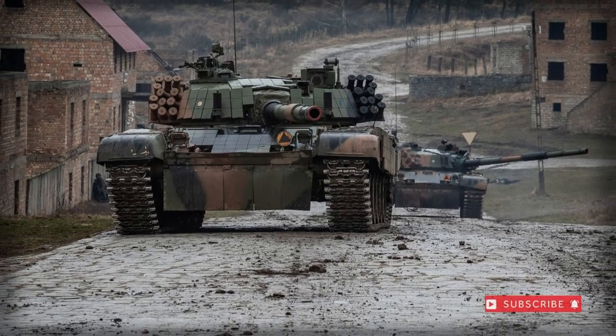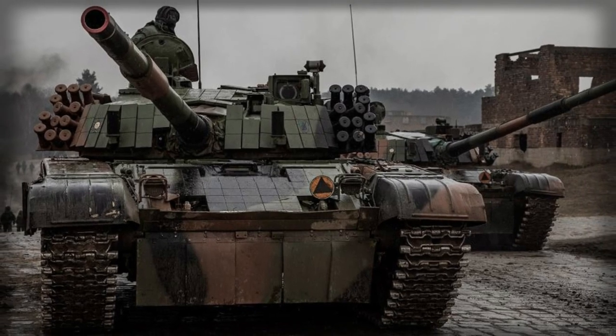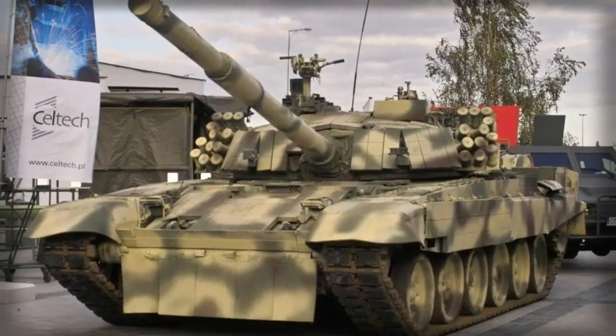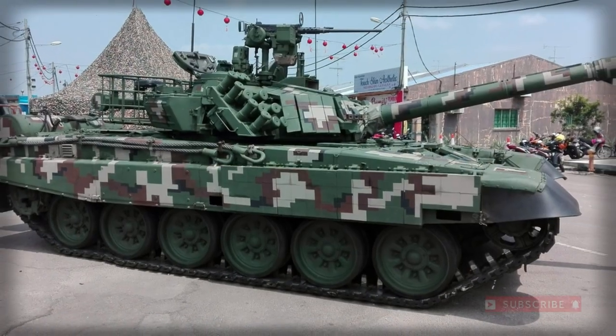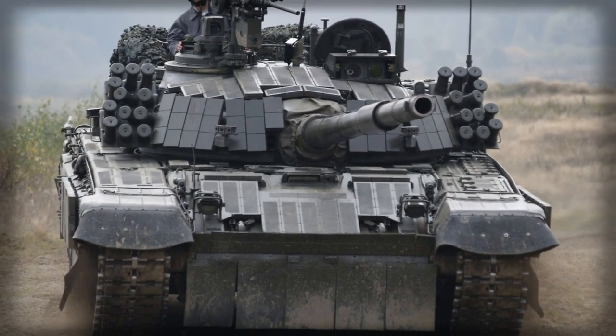The main battle tank of the Polish army is the PT-91 Twardy, developed from the popular Soviet-era T-72 MBT, specifically the T-72M1. The PT-91 represents a 50-ton armored combat vehicle with a low profile, an autoloader reducing the crew to three, and a formidable 125mm main gun.